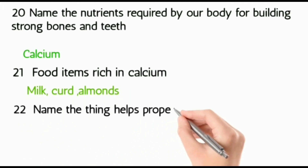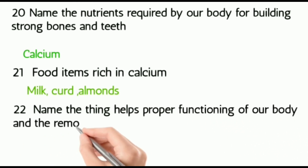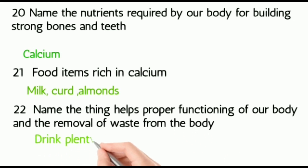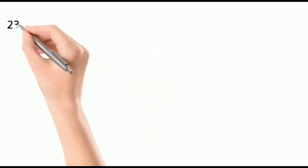Twenty-three: name the thing that helps proper functioning of our body and the removal of waste from the body every day.